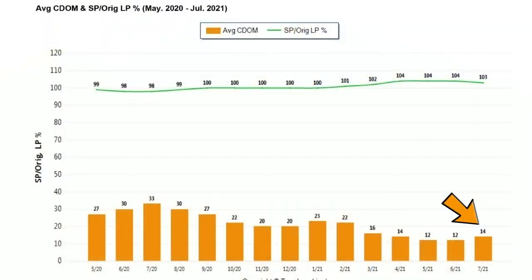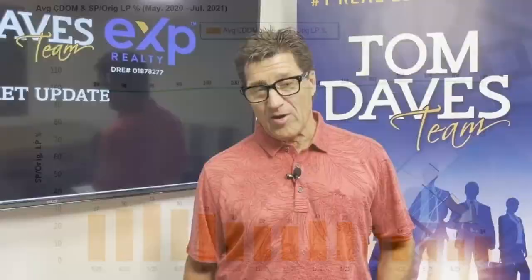The average days on market is up to 14 days. It has gone from 12 days up to 14, so it is taking a little bit longer to get a home sold once it hits the market.